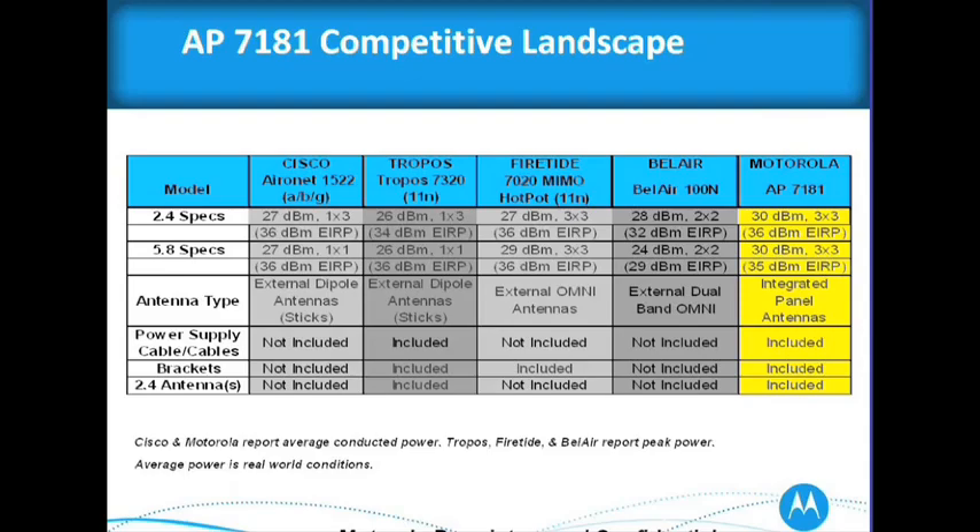So when people do a 1 by 3, they're basically saying they only care about legacy clients. They're going to do one transmit, but really take advantage of the MRC gain. That's okay short-term, but long-term on an end deployment, you don't want to do that.